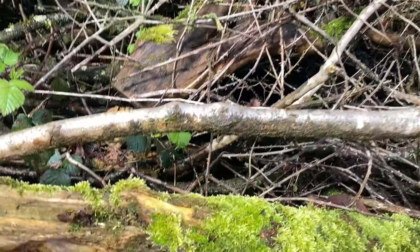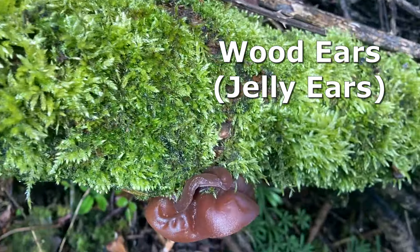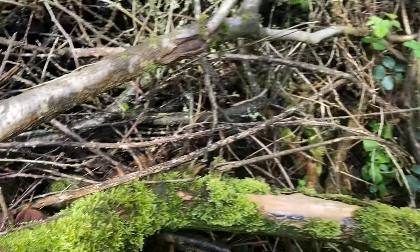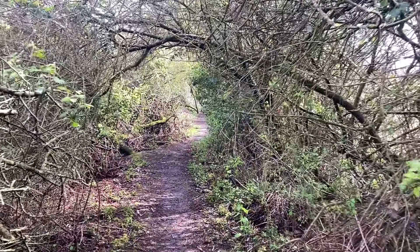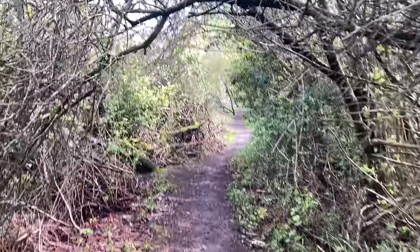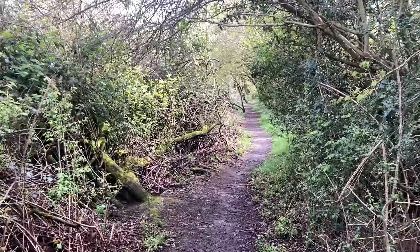Lots of wood ears — jelly ear mushrooms there. They are edible, but they don't taste great. You'd be better off just drying them, dehydrating them, and then grinding them up and using them as flavouring in soups and things. That's what the Japanese do.